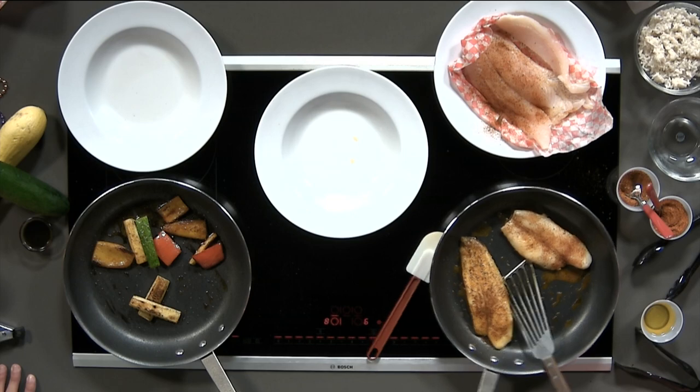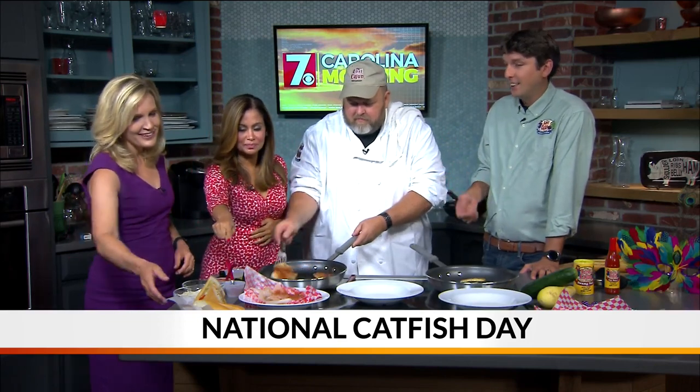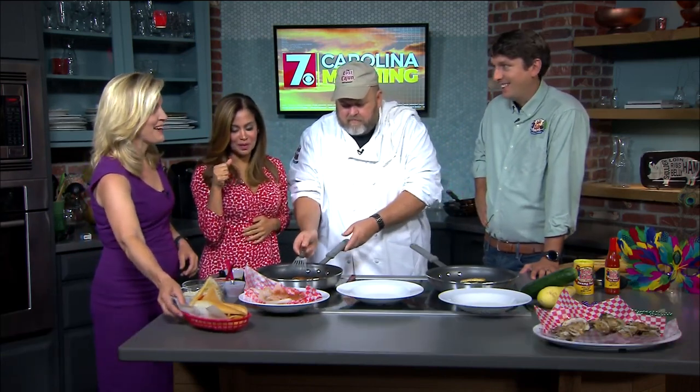We have several different catfish dishes at our restaurant. Up here we have our catfish po' boy — it's a fried option. Can't go wrong with fried catfish.